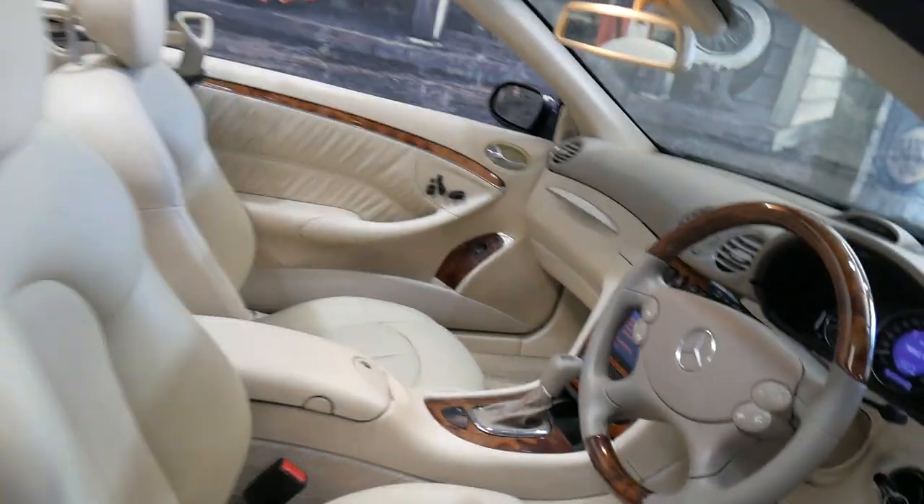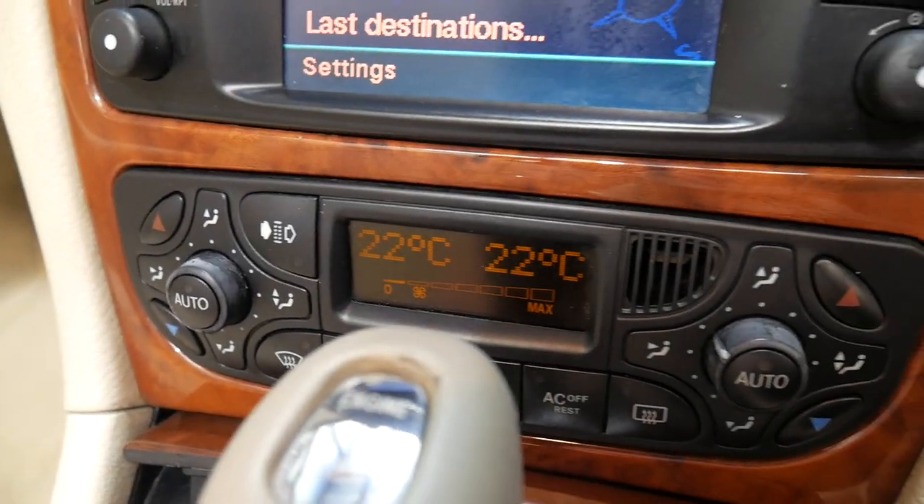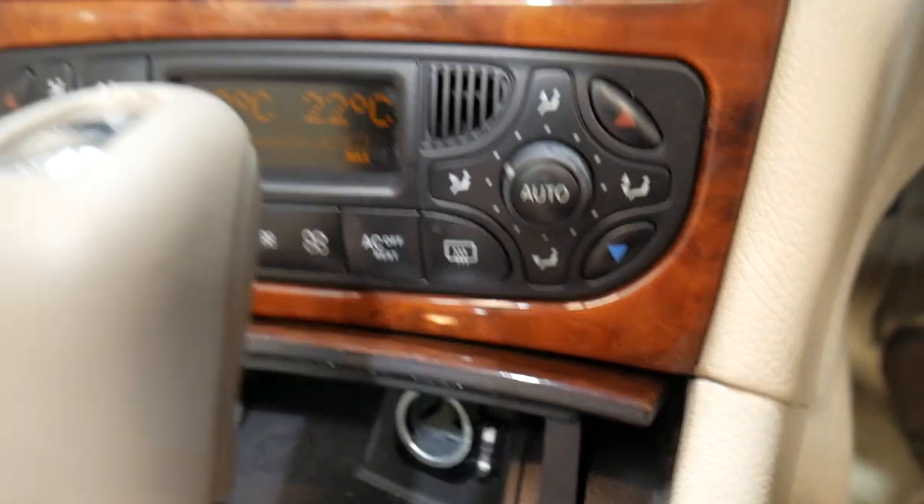The seatbelt comes out when you get in. The soft top is in excellent condition — it's about three or four layers thick. You've got dual zone climate control air conditioning, which is great.